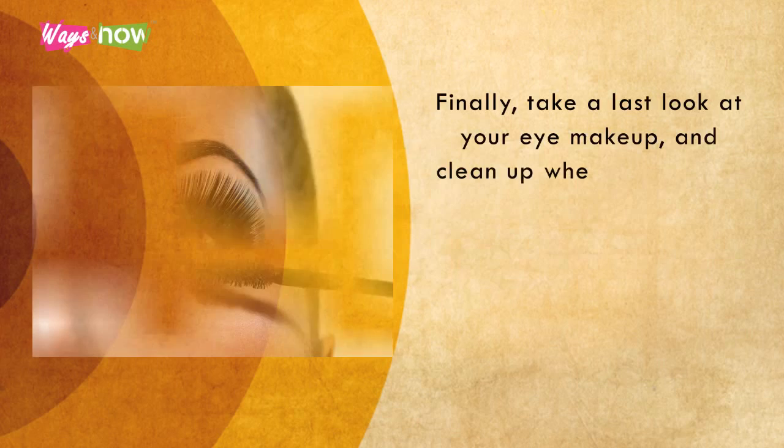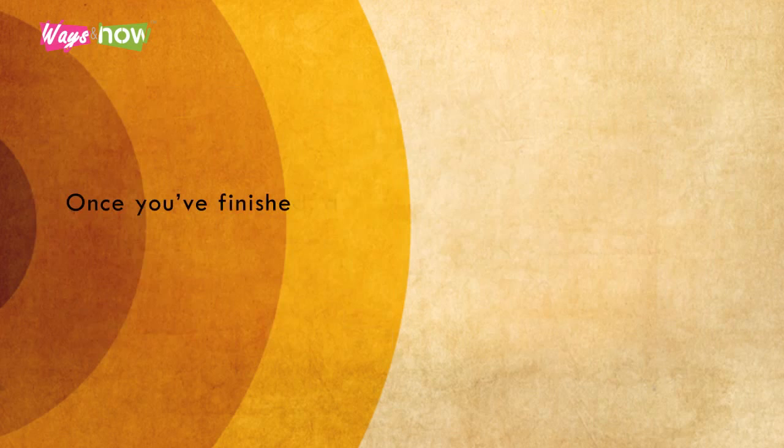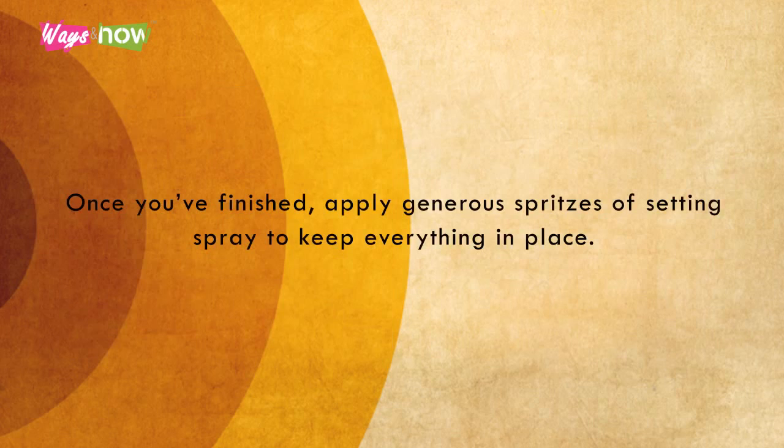Ten. Finally, take a last look at your eye makeup and clean up where necessary. You might want to blend the shadows a little more, add another coat of mascara, or clean up any fallout and so on. Once you've finished, apply generous spritzes of setting spray to keep everything in place.